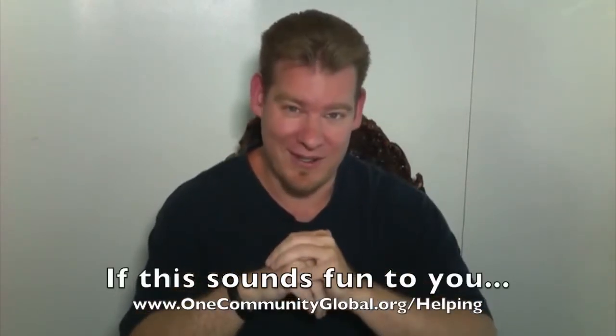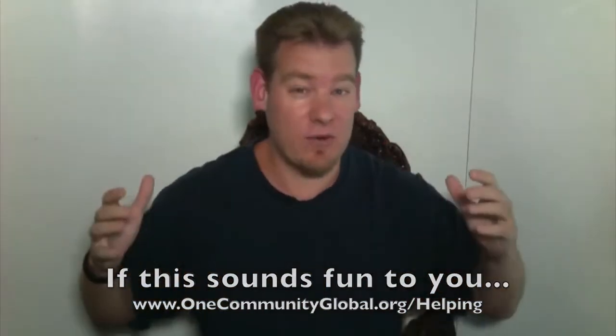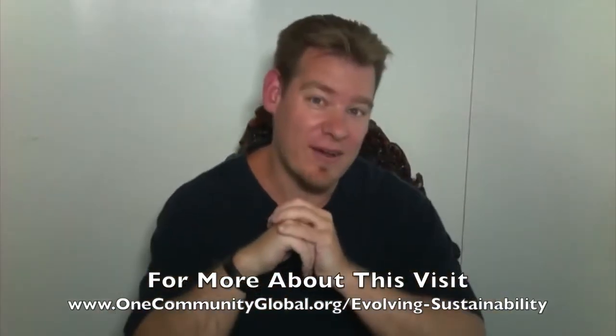So if this sounds fun and interesting to you, if this sounds like something you'd want to get involved in, we invite you to join us. We're calling together the makers, the creators, the architects, the engineers of the future — people that want to work together to create adaptable solutions for society that address all of the foundations of a sustainable civilization, and open source and free share those so people can adapt and modify them in the ways that work best for them. We're covering food, energy, housing, education, highest good economics, for-profit and non-profit business creation, fulfilled living models, as well as true earth stewardship — putting all these things together, but also designing them to be implemented individually. And so we call this a highest good society approach to living and creating.